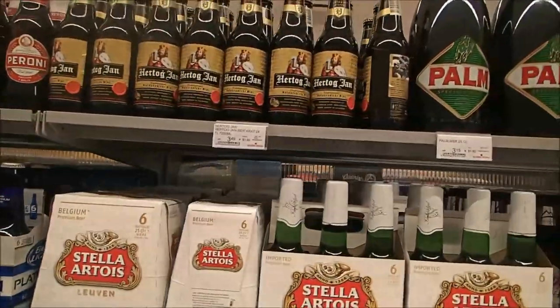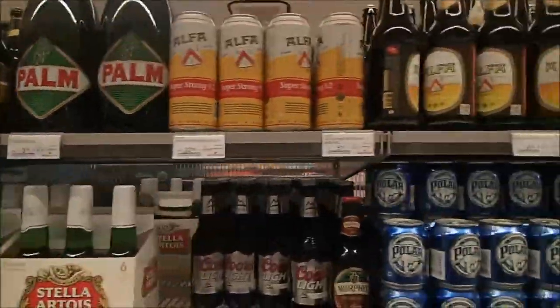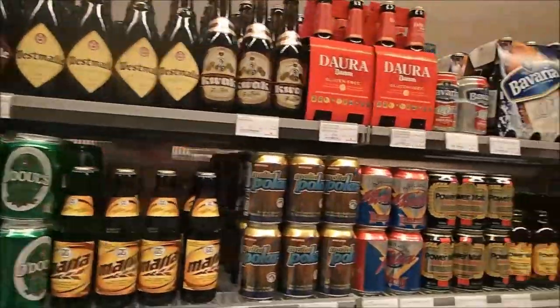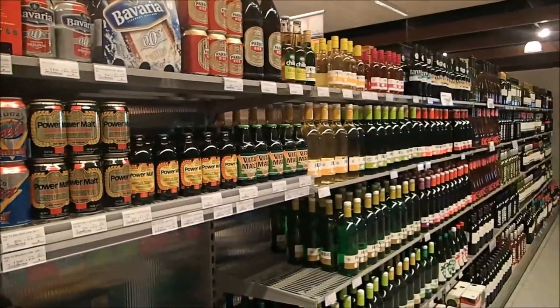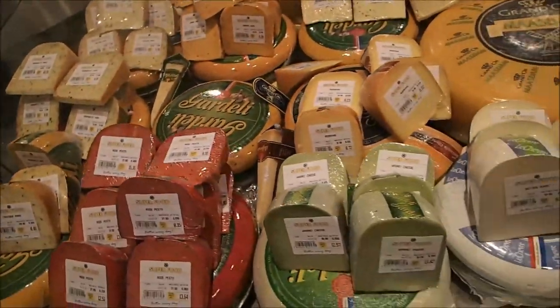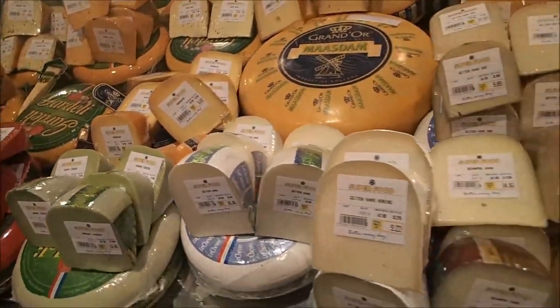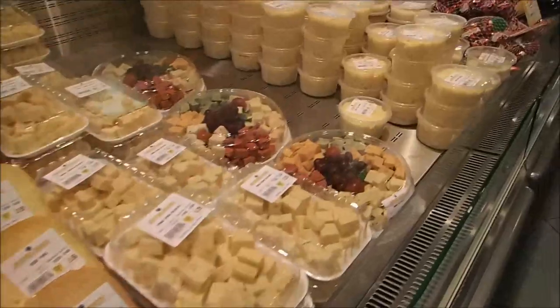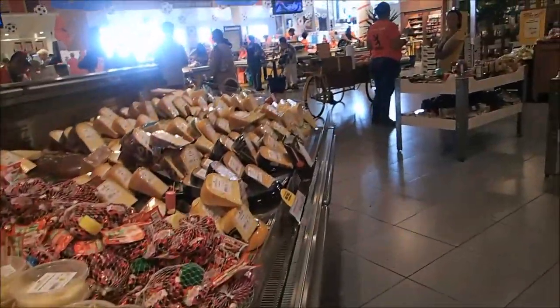My stepdad likes that one. I think that's enough beer because over there we've got all the wines for the ladies! I might be Dutch but I do like cheese, so here's a whole bunch of different cheeses — more and more and more, until infinity!